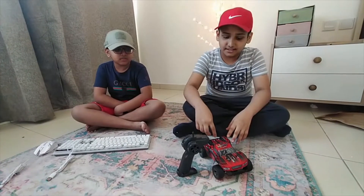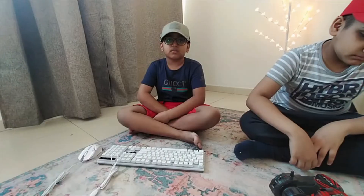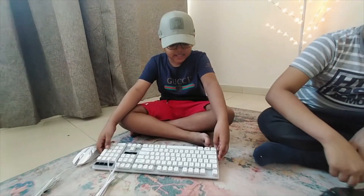So guys, this is an RC car and it can run up to 15 to 100 kilometers per hour. And this is my gaming mouse and keyboard — it has beautiful LED lights. I hope you like it!